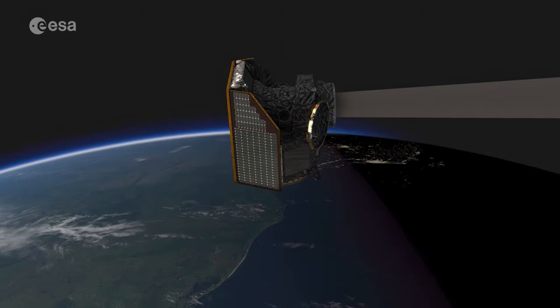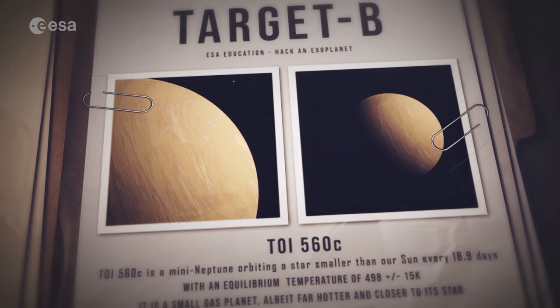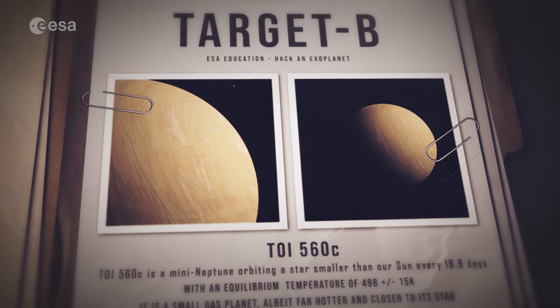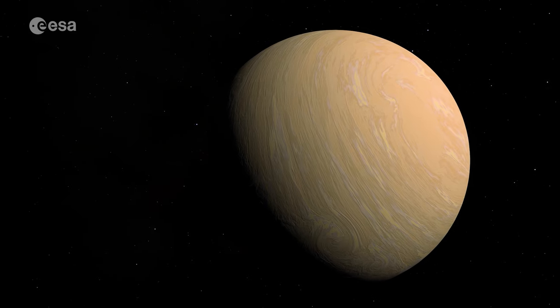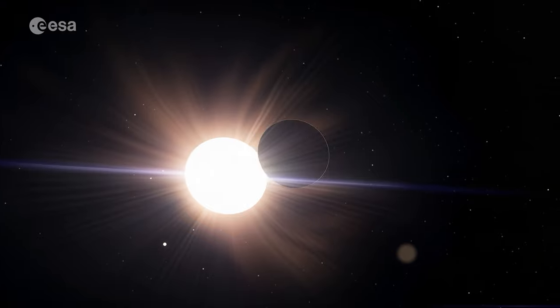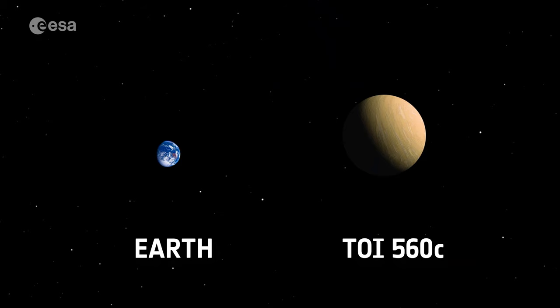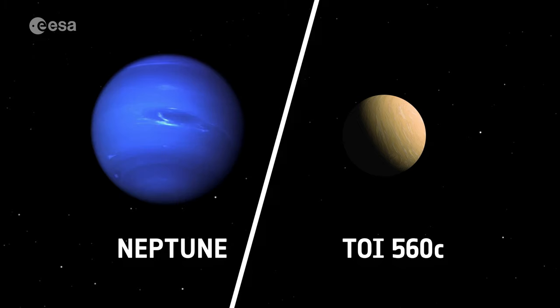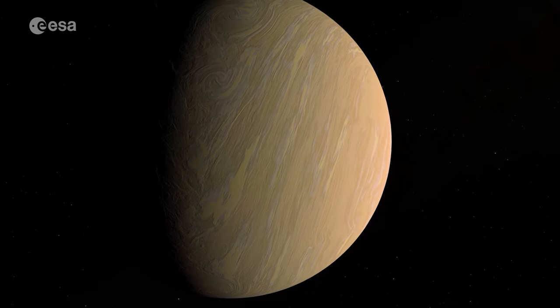CHEOPS will then turn its eye towards Target B: the almost tropical TOI-560C. Compared to KELT-3B, TOI-560C is almost tropical, though still too warm for humans to go there for holidays, since it's still hundreds of degrees Celsius warmer than Earth. This youthful exoplanet is over two times the size of the Earth, and we believe it has a similar internal structure to Neptune. Because of these similarities, we call this type of exoplanet a mini-Neptune.